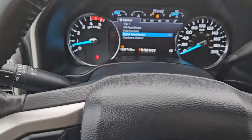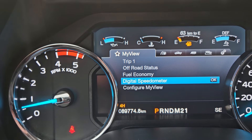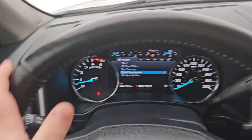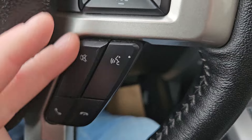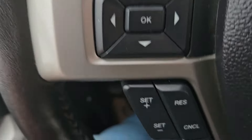Taking a look at the vehicle while it's running, the odometer is sitting at 89,774 kilometers. Our steering wheel is a nice leather-wrapped heated steering wheel with light gray stitching, featuring volume and media controls, phone and voice, cruise control, and your toggle for the main screen.